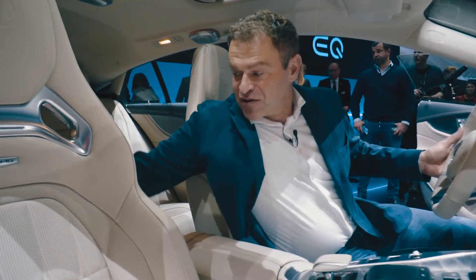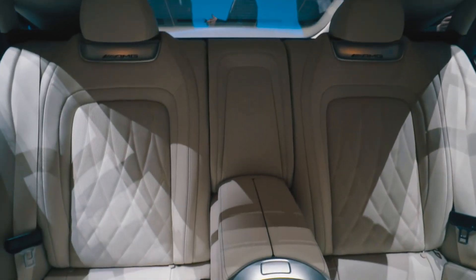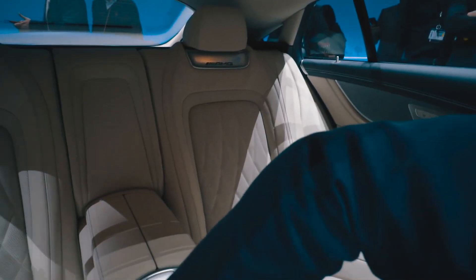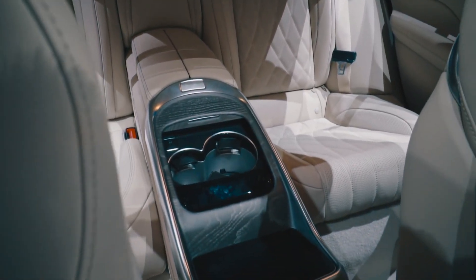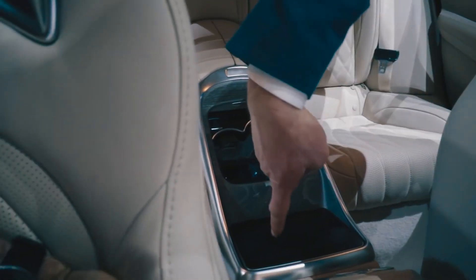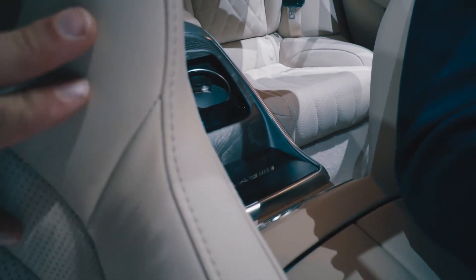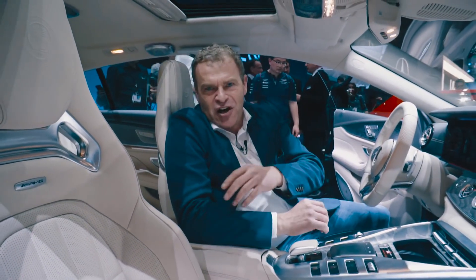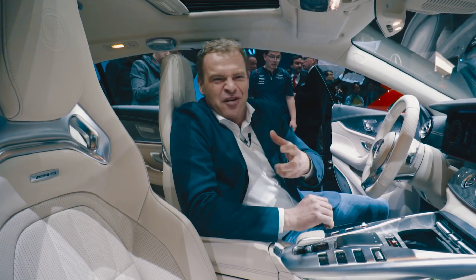In the rear end, in the second row, we have enough headspace even for big guys. In the exclusive version you have cup holders where you can heat and cool your beverages. We have a touch display here where passengers can follow the performance of the engine or tune the radio — but you can switch it off if your kids are in the back and giving you a headache.